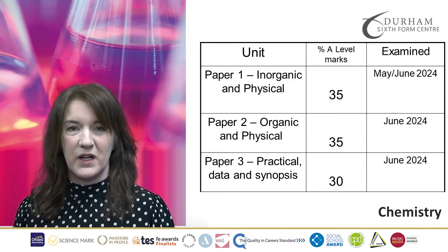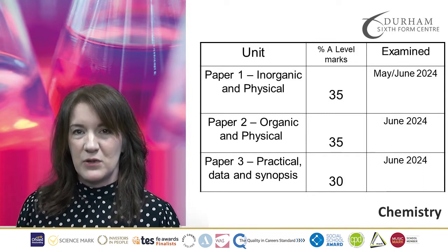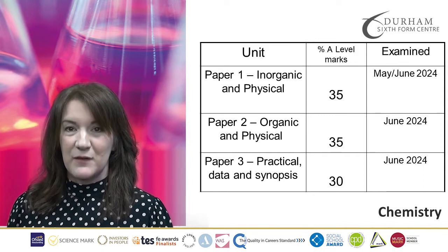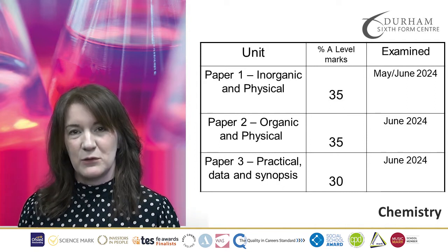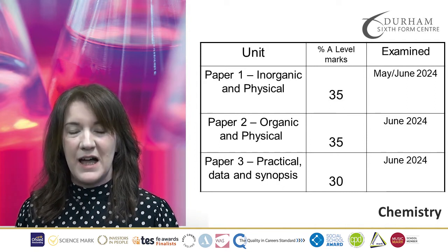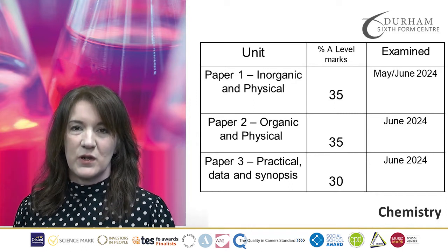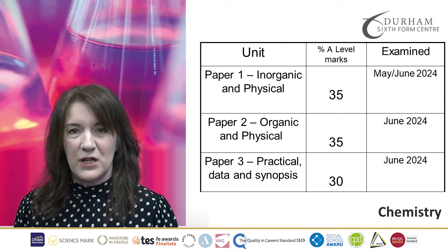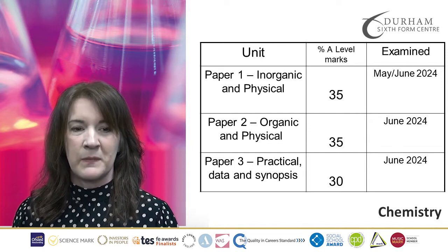Paper one would cover Physical with Inorganic Chemistry. Paper two would cover Physical with Organic, and Paper three is your practical paper where you will be examined on the 12 required practicals that you've covered, and also a synoptic element where you could be asked about anything in Chemistry that you have learned.